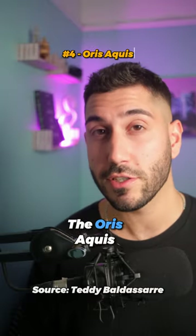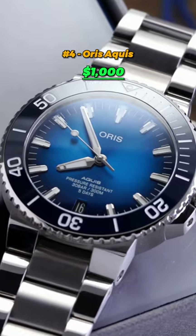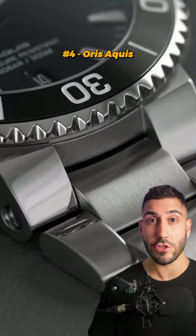To bump up the price a bit, the Oris Aquas, despite being over $1,000, is an incredible value compared to other watches in its price range.